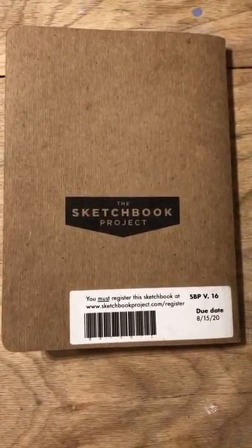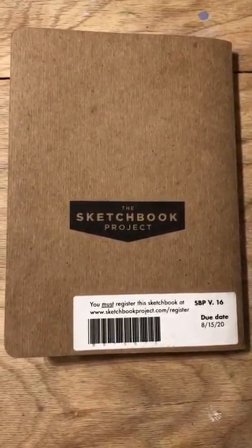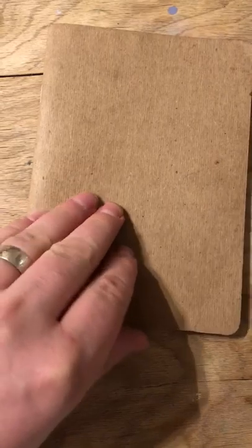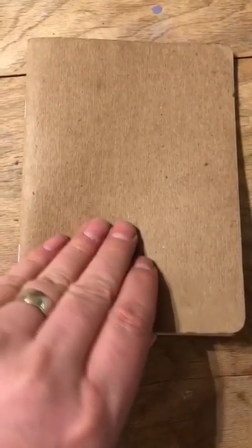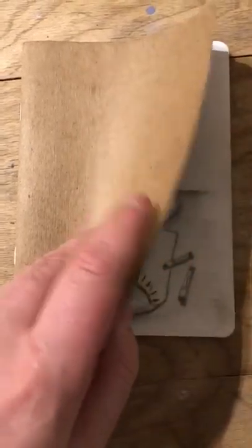So this is my sketchbook project. I decided to fill my sketchbook with the 30-day drawing challenge that I do every year. So I'm trying to remember all the prompts as I go through.